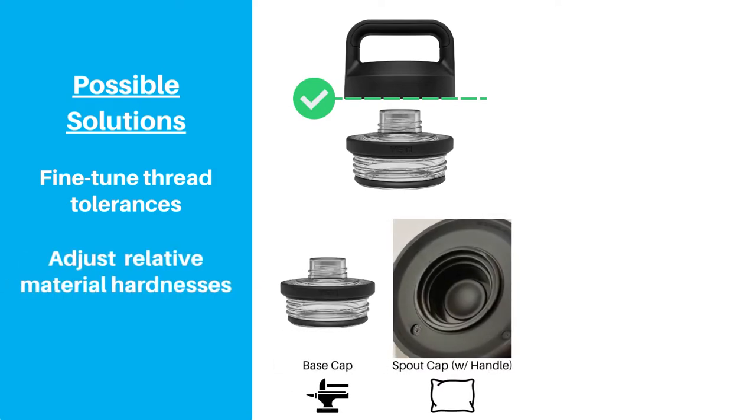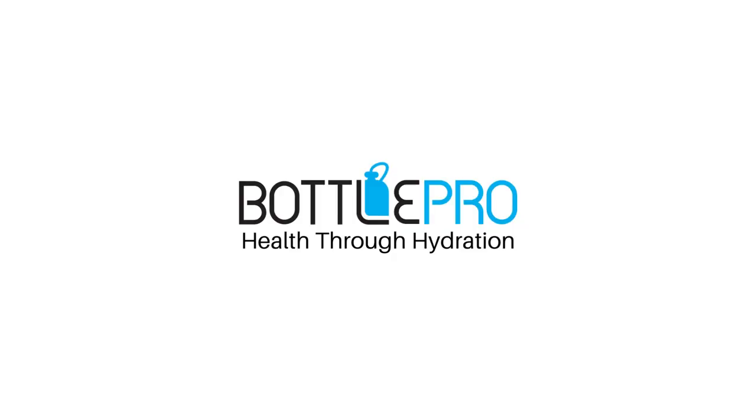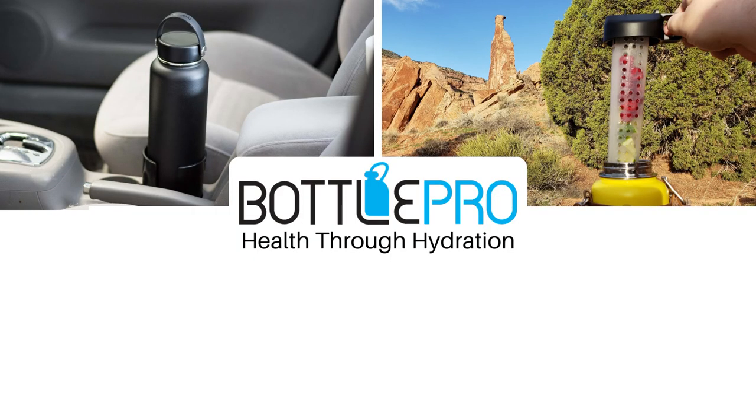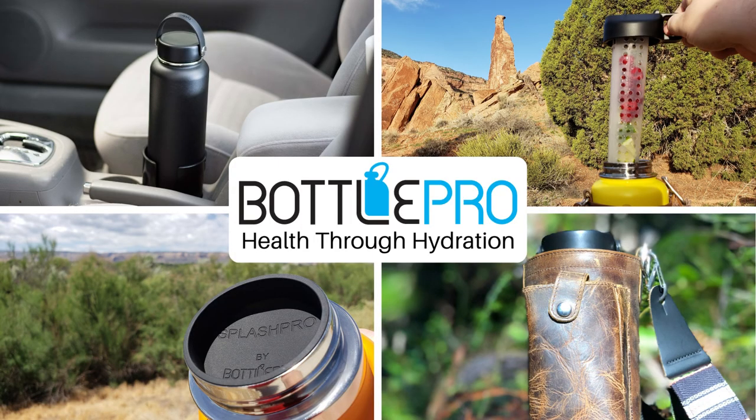We hope that Yeti will take a closer look at their Chug Cap soon and update the design to prevent this issue from happening, either by fine-tuning how the threads interact, changing the plastic composition, or maybe even an overhauled design. If you found this video helpful, please take a quick second to click that like button or subscribe for more content about hydration, bottles, and accessories. And keep Bottle Pro in mind for accessories for your large bottles. Thanks for watching.